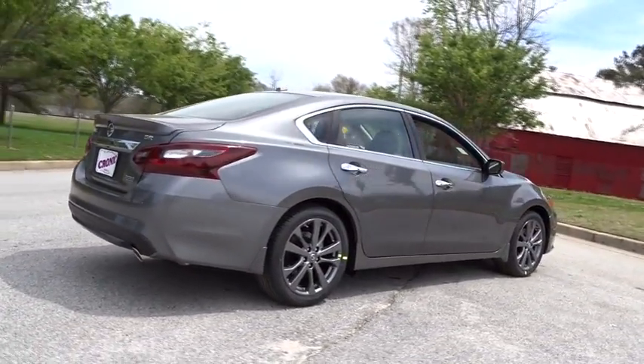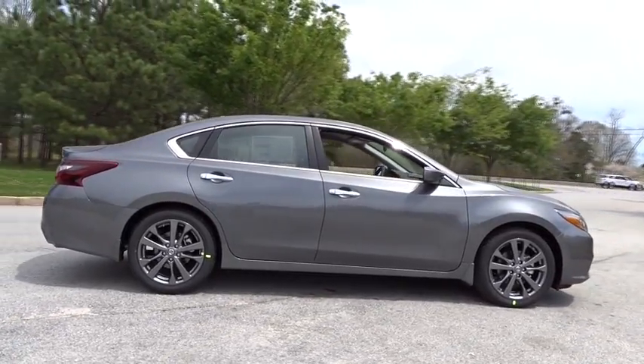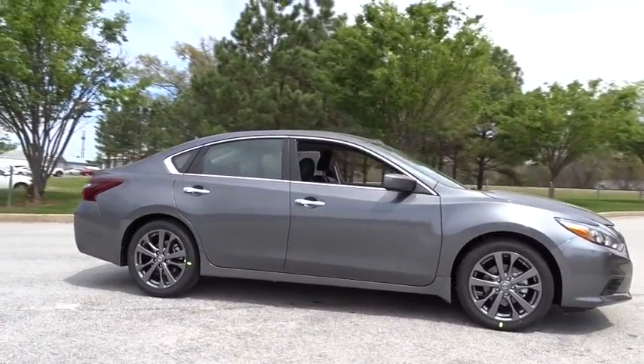Stability control. Traction control. Anti-lock braking system. Keyless entry. Steering wheel audio controls. Backup camera. Bluetooth.